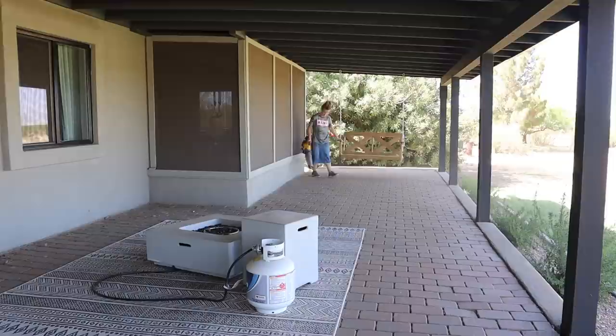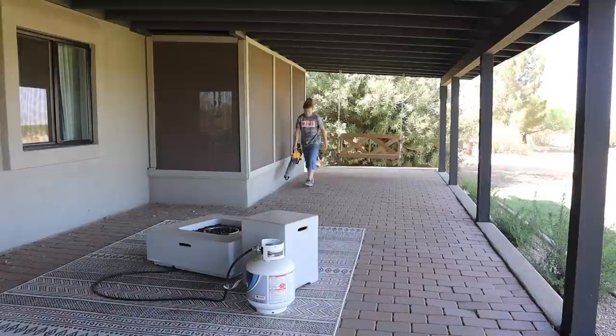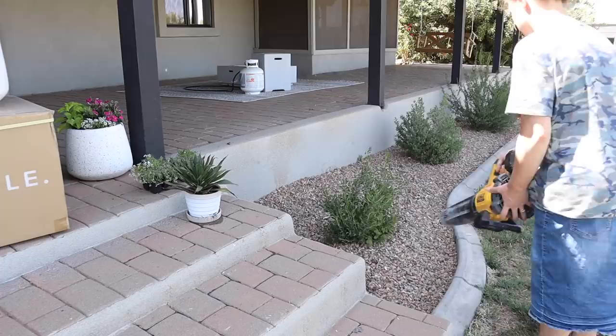We use this DeWalt blower all the time — it's awesome. But because the back porch is so big and it was really dirty, I went through like three or four batteries, so it took a little while because I was having to wait for batteries to charge. Usually when the back porch isn't this dirty I can clean the whole porch with just one battery.